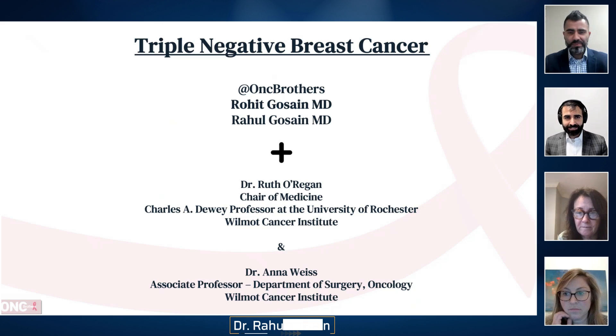Hello, everyone. I am Rahul Ghossain. And I'm Rohit Ghossain. And we are Oncology Brothers.